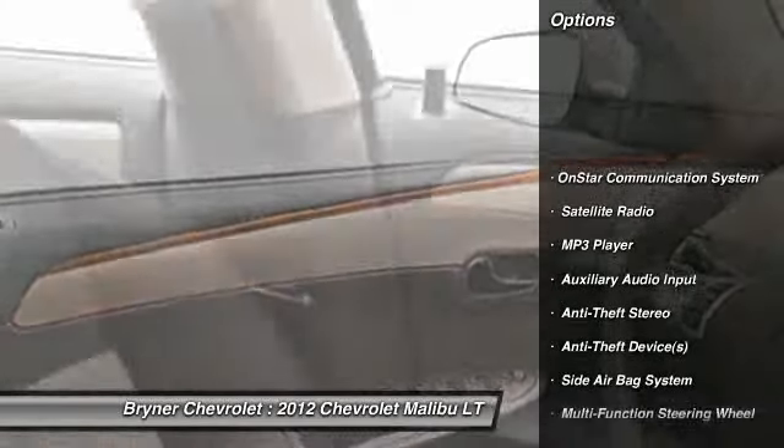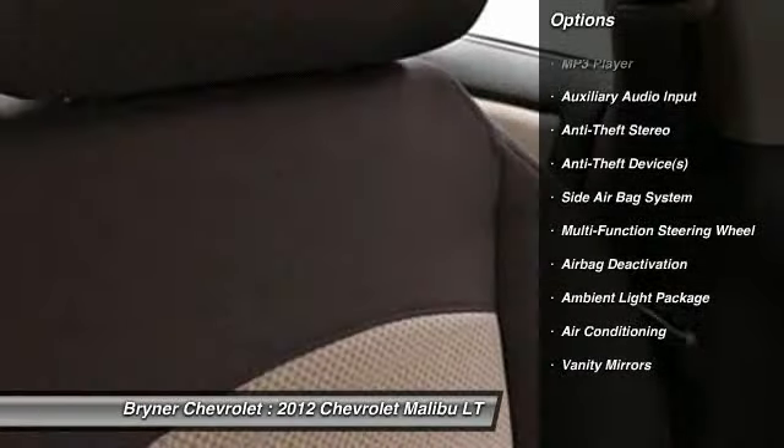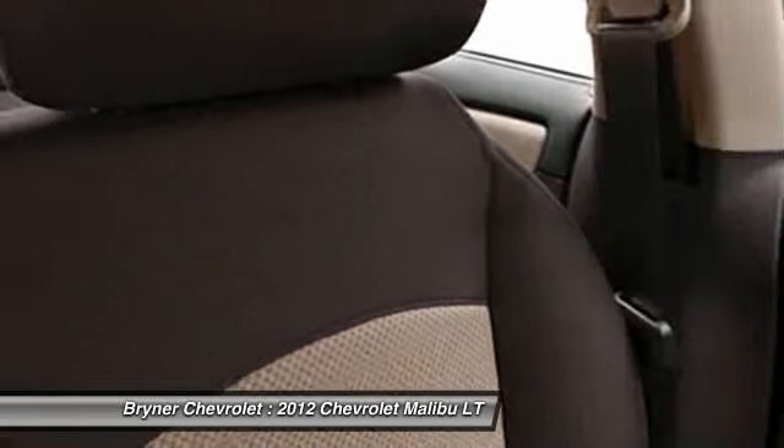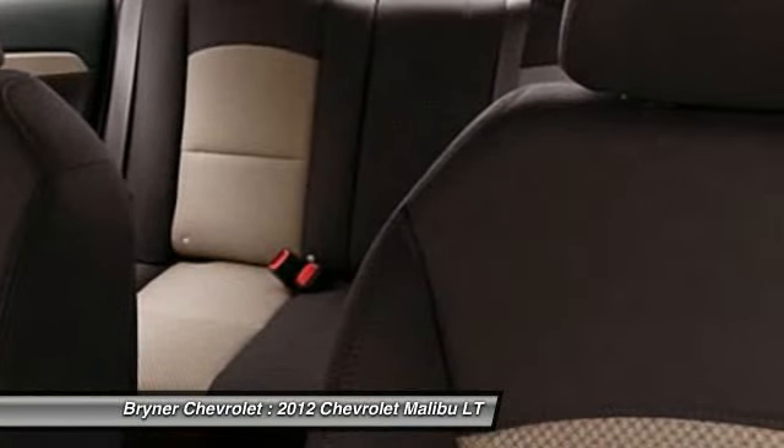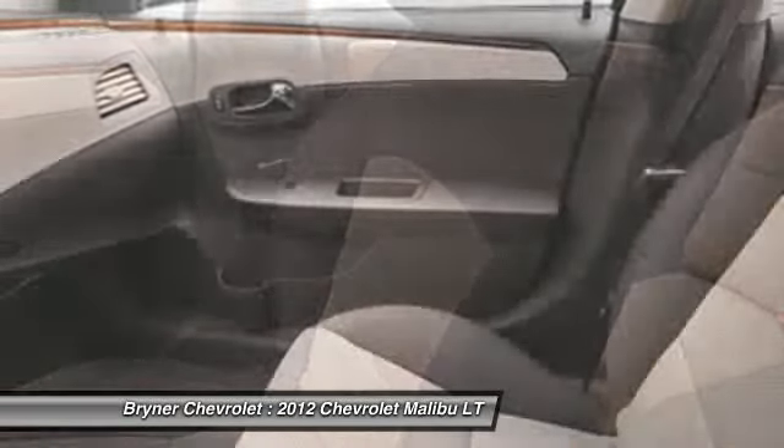OnStar, dual airbags, auto express down window, adjustable headrests, front air conditioning, power steering, floor mats, cruise control, anti-theft security system, and child safety locks.